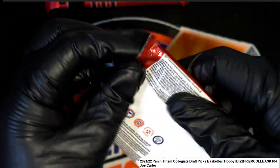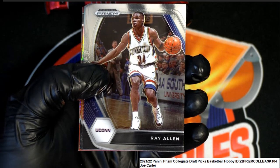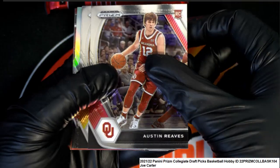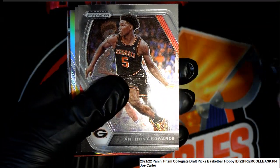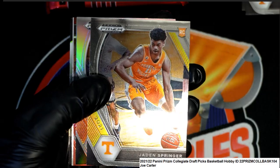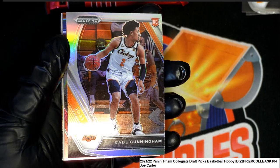Let's see — a big Joe in prism basketball. Nice, Ray Allen! Austin Reeves rookie, Oklahoma. Keon Johnson rookie.